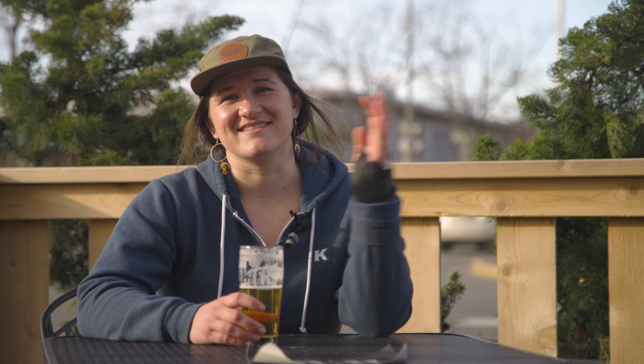Hey guys, it's Emily here. If you haven't noticed yet, spring is upon us. The days are getting longer, the sun's out, and we're getting geared up for the Spring CSB program.